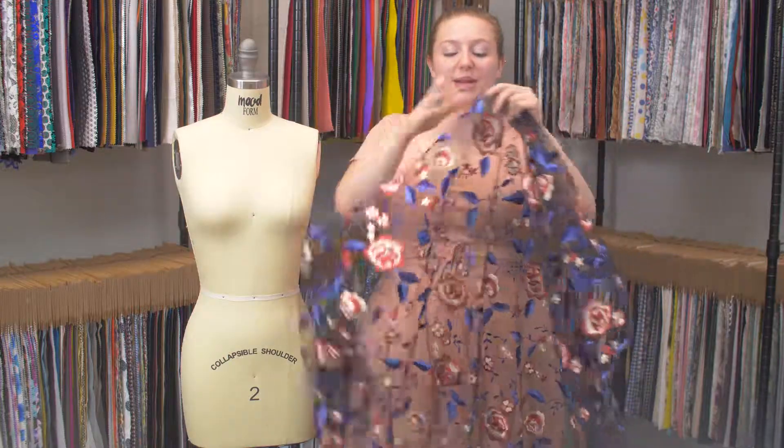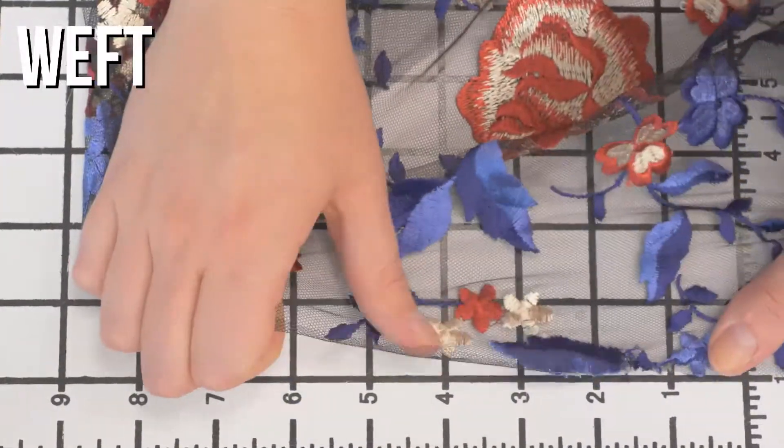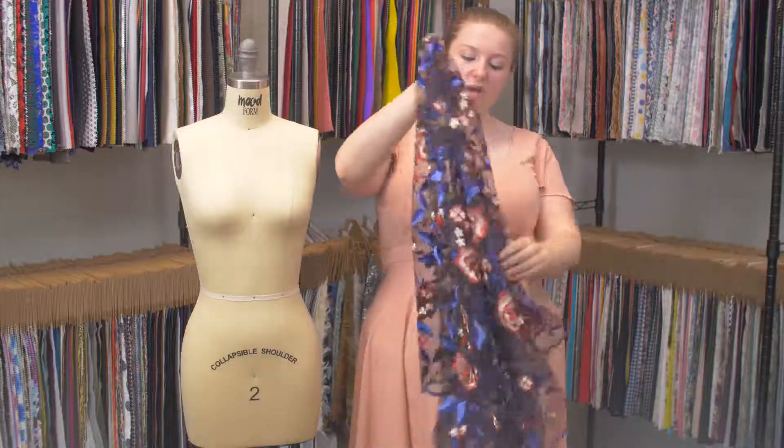This is Paddock No. 322899, Mood's Red, White, and Blue Floral Embroidered Mesh. This Paddock has a textured hand with no stretch, though it is totally sheer, and has a heavy flexible drape.